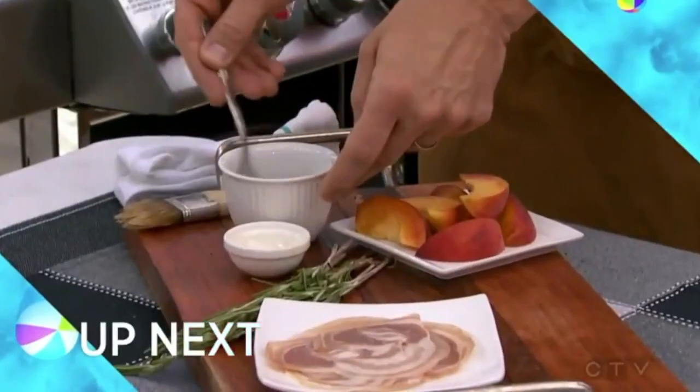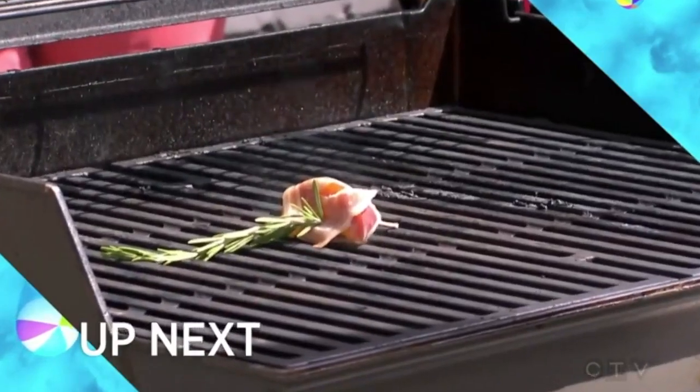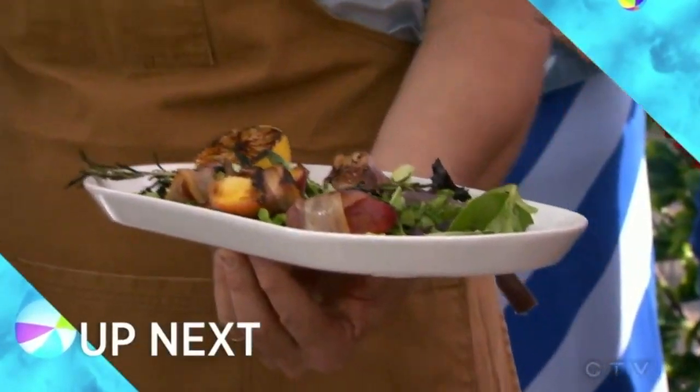Up next, don't serve up basic barbecue this year. Find out how to keep your grilling unpredictable and delicious — don't miss it.